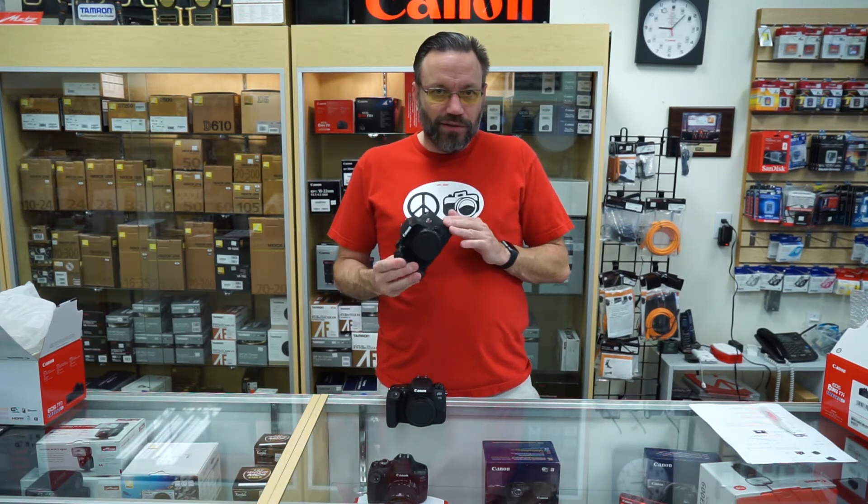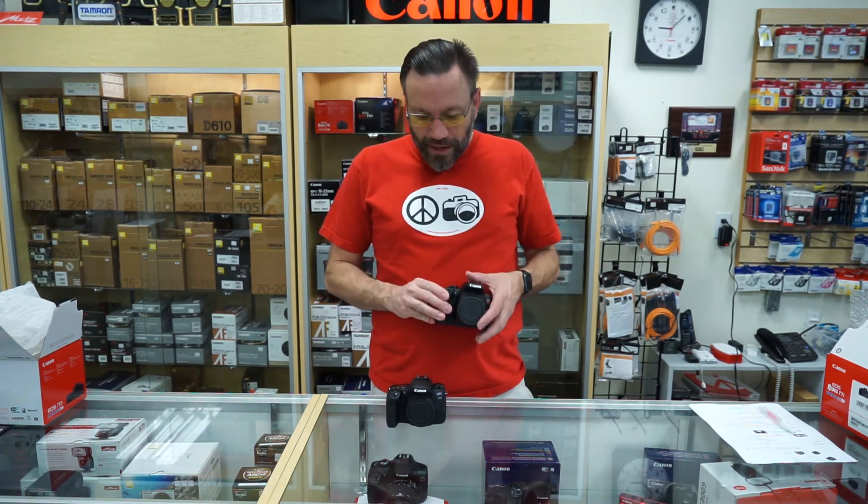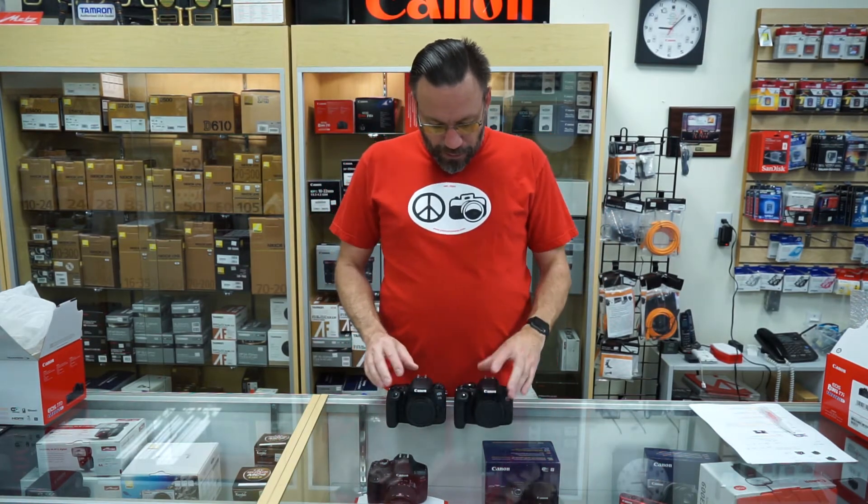They both have mic inputs for using an external mic if you like, which is a big plus for video people.